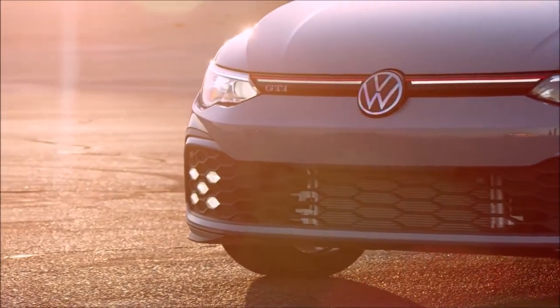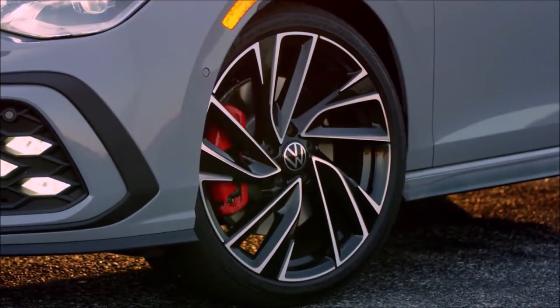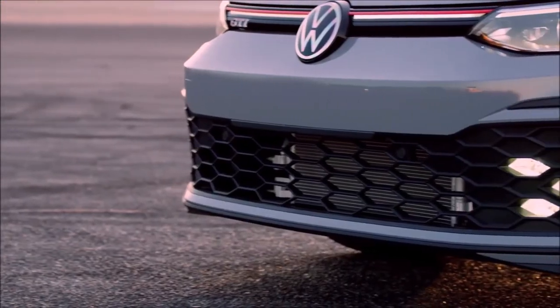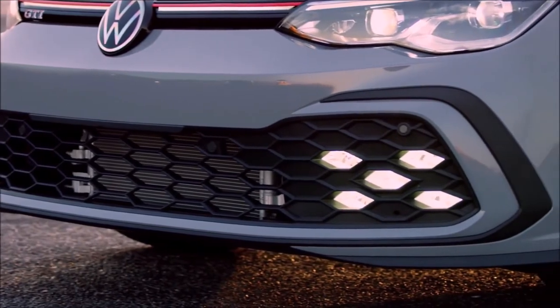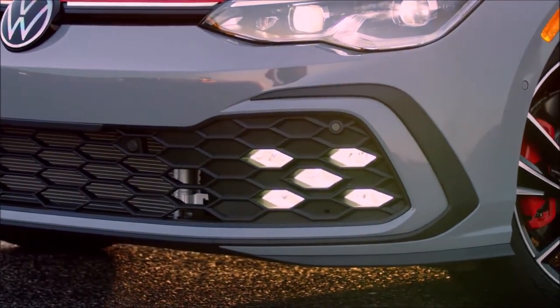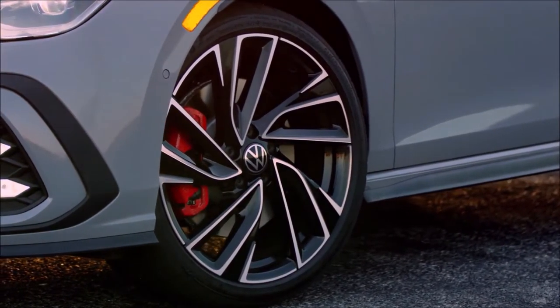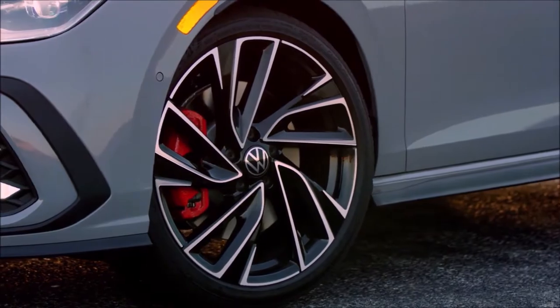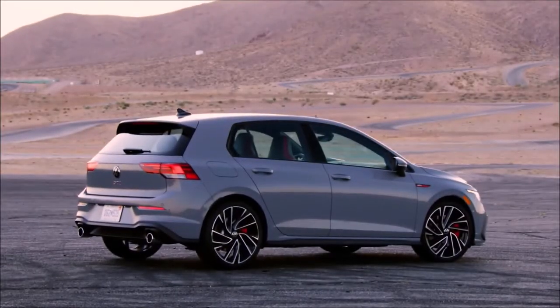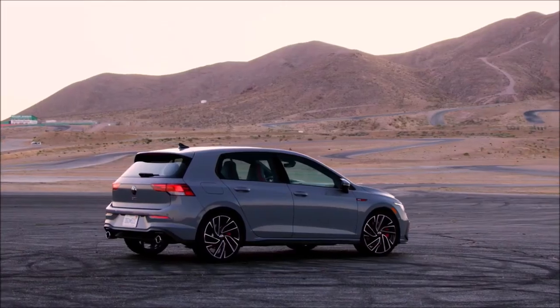Along with the classic honeycomb lower grille, red grille line, red brake calipers, and dual exhaust tips, inside GTI models still incorporate the golf ball design into the manual shift knob and plaid seats, though the eighth generation car wears a new scale paper tartan pattern. The GTI is available in Oryx White Pearl, Moonstone Gray, King's Red Metallic, Atlantic Blue Metallic, Reflex Silver Metallic, and Deep Black Pearl, as well as Mellow Yellow Metallic, a special Autobahn-only launch color.